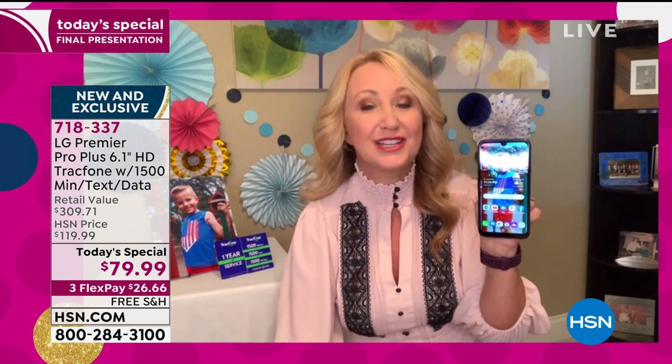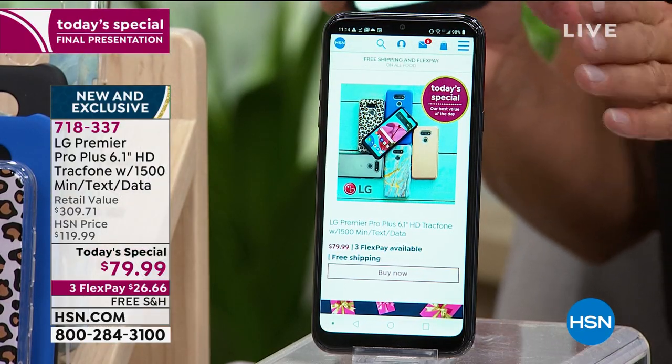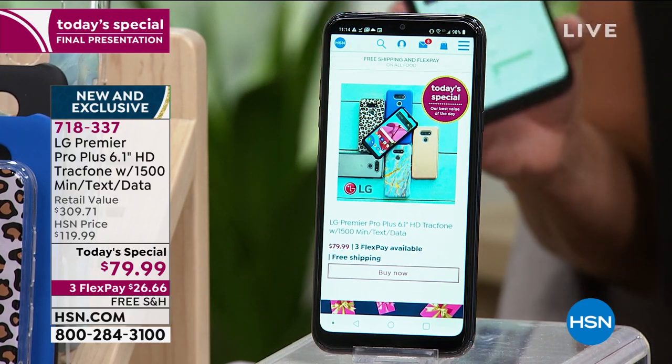I don't necessarily want to hand my son a super expensive device — what if he drops and breaks it? At least with a TrackPhone, I know it's not going to break the bank. You can't even replace a screen for the price of this entire bundle. My son Ethan went through this phase where he was just dropping and breaking every single cell phone he had. I was so desperate, but the kids think a non-contract phone is going to be a bad phone — it's not. You hand them this and they'll be thrilled.